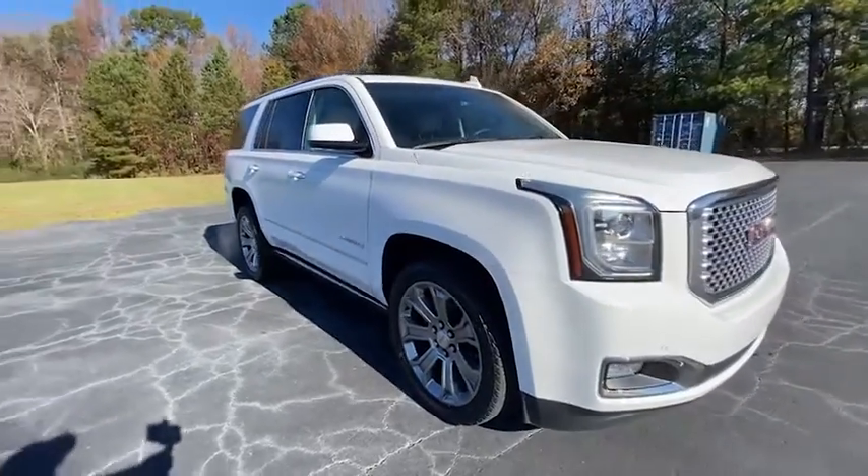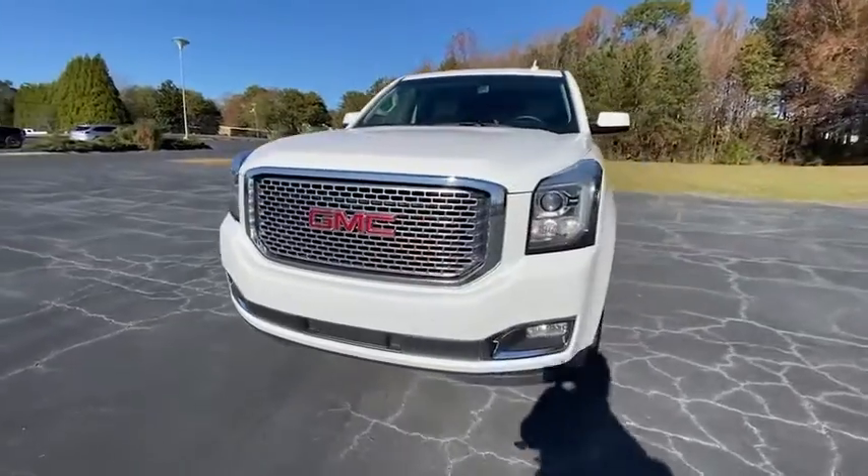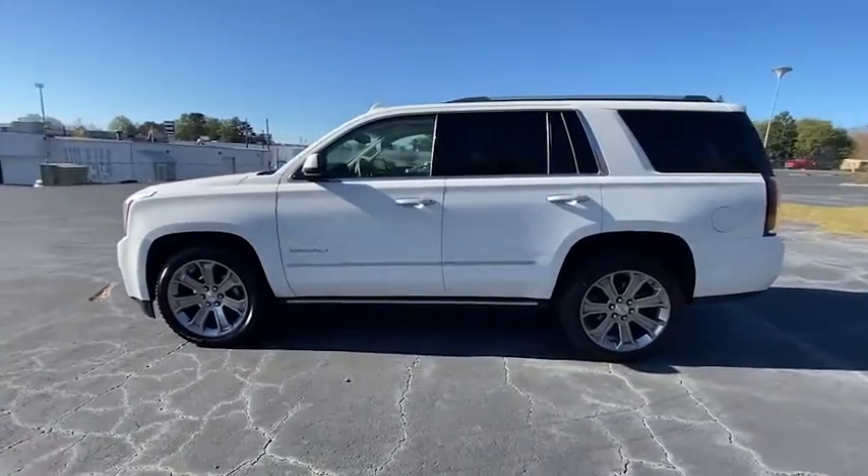Looking for the right vehicle? Check out the 2017 GMC Yukon. Peace of mind comes standard with GMC's powertrain warranty and Yukon's 5-star frontal crash test rating.